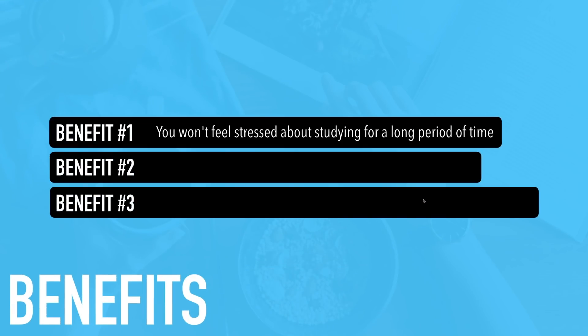Let me tell you the benefits of this method. Benefit number one: you won't feel stressed about studying for a long period of time. Many times you get stressed because when you do go to study English, you don't know what to study. You have books, videos, all of these things surrounding you, and you think you don't have a lot of time. Eventually you get frustrated and stop. But using this 15-minute method, you won't feel stressed because you know exactly what to do every single morning.